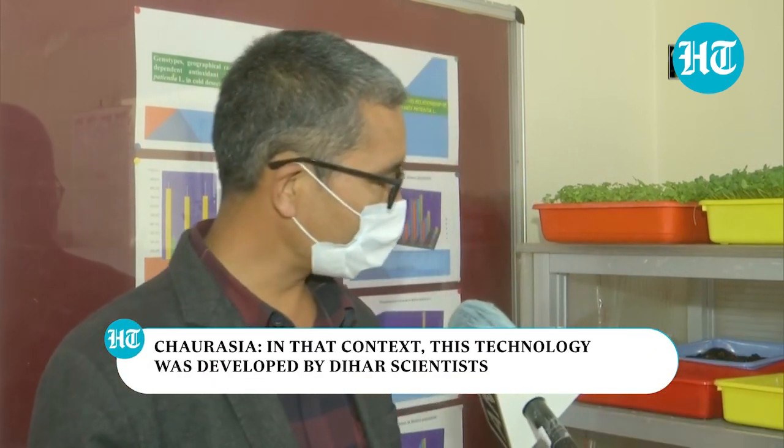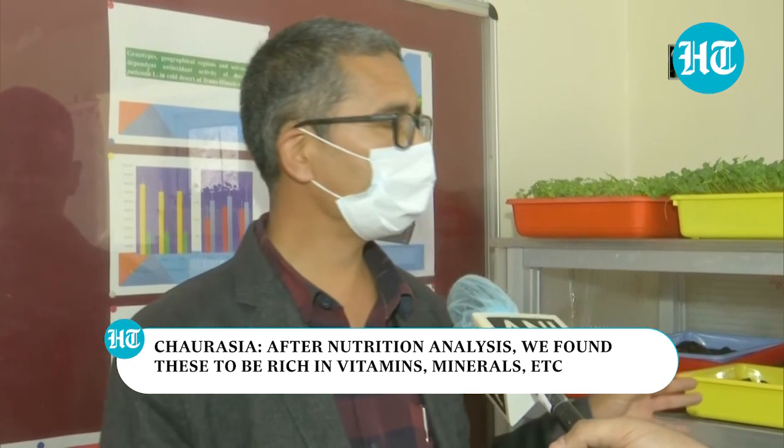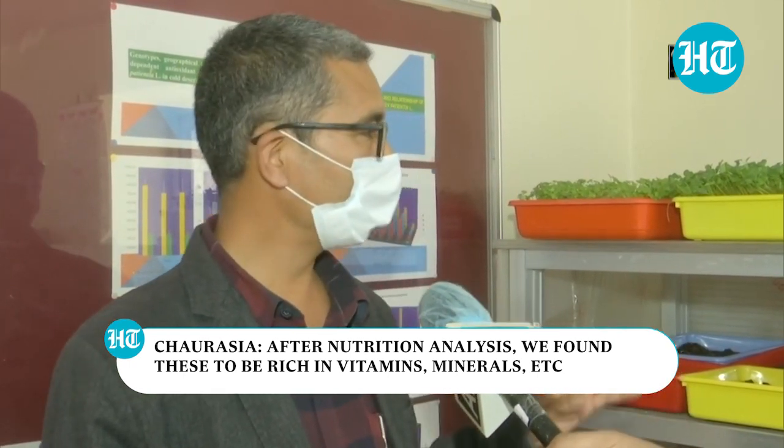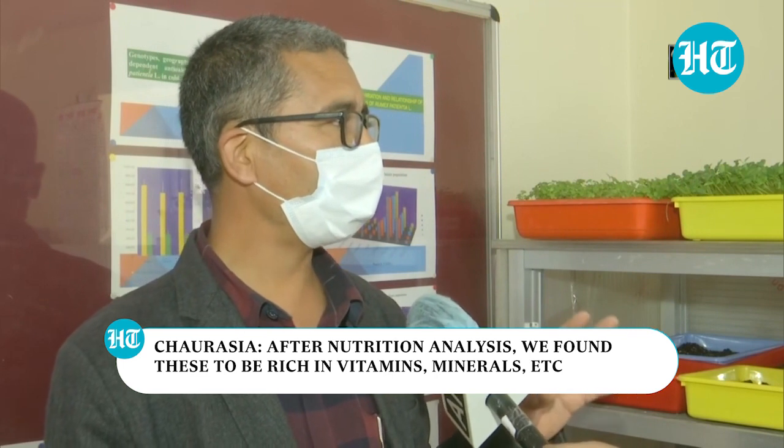In this context, this technology was developed by the scientists of DRDO. The nutritional analysis done by our lab found this to be rich in vitamins, minerals, and antioxidants. The availability of fats and carbohydrates is being catered through the other vegetables, but to cater to the vitamins and mineral part, I think this technology will play a major role.